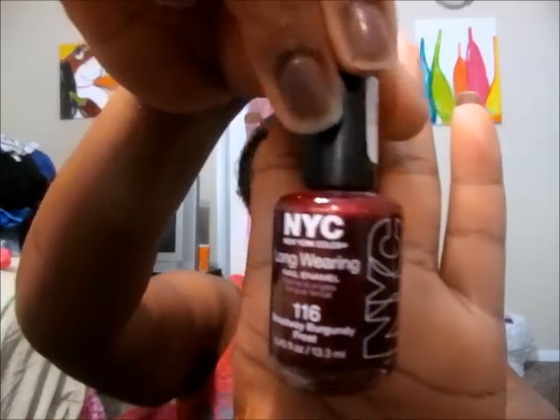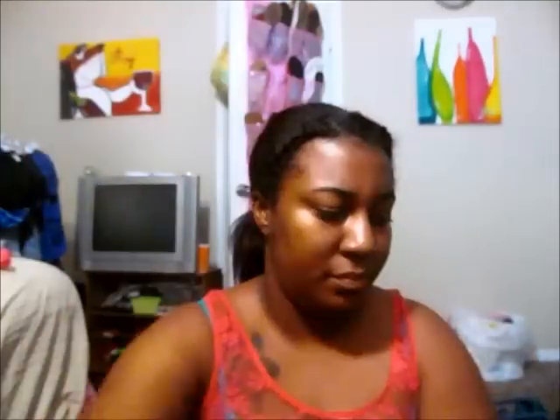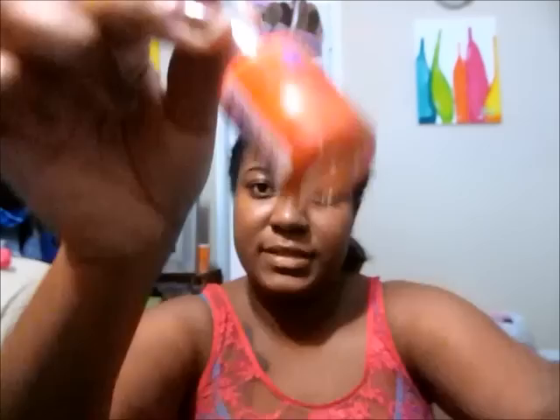These next ones are the regular NYC Longwear Nail Enamel. I have Taxi Cab Yellow, Fuchsia Shop Cream, Broadway Burgundy Frost, Skintight Denim Cream, Polyester Pink Cream, Luxury Lime Cream — I've had this one for a very long time and it doesn't even have a name on it anymore — and Purple Pizazz Frost. I think that was the last of these.